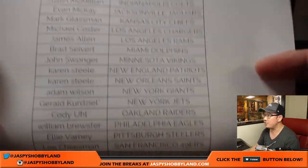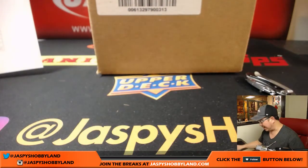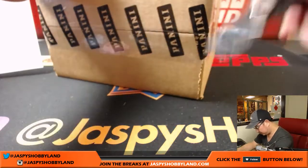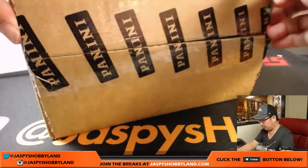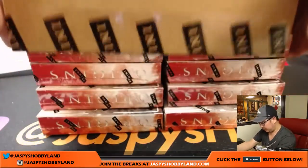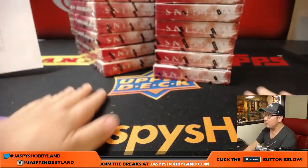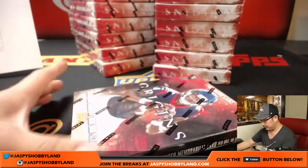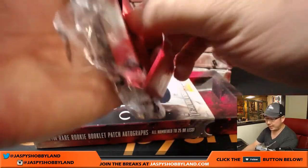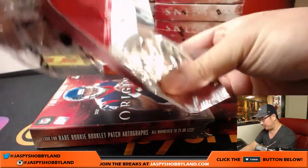Gerald with the last-bought mojo — Jets got the last handful of teams, good luck. Once this break is over, it'll lead us to the top of the hour and we'll have about an hour left to do another break. If you'd like, we could try to squeeze in that Immaculate break — Immaculate Baseball is available, only seven teams left. Or we could do another full case Leaf Best of Football break — we pulled some really nice hits just a few moments ago out of there, so a lot of different options.